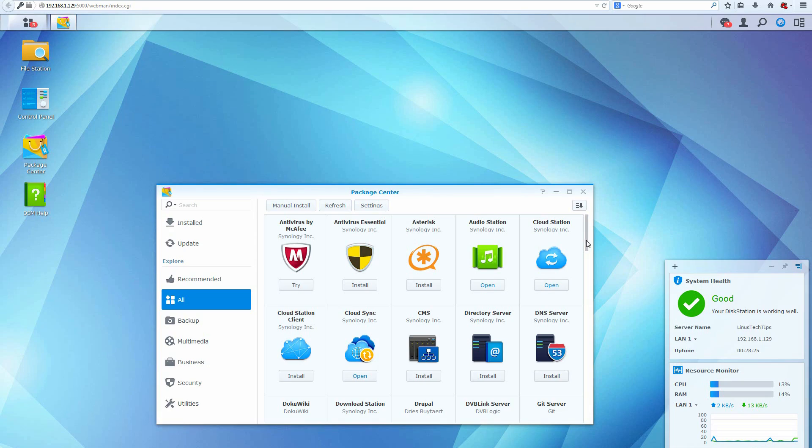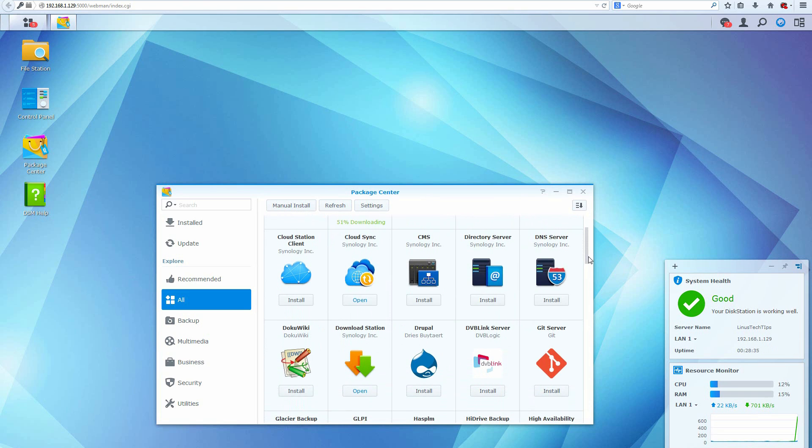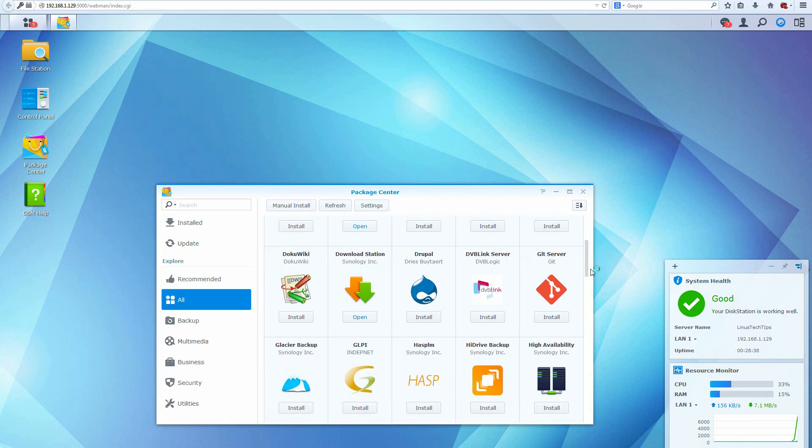Now for the fun stuff — installing apps. There's a wide range of apps in the store, including everything from running your own small website or business to audio and video managers that are simple but make your life a lot easier. Installation and setup of these apps is quick and easy, and many core apps have mobile components as well.